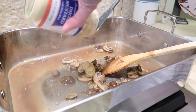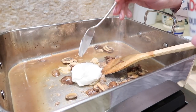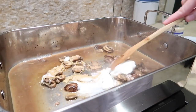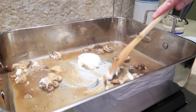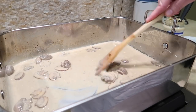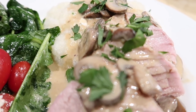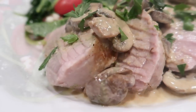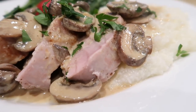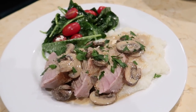Once the liquid was reduced to about a third of a cup, I added in the mustard and stirred in the sour cream — you could also use crème fraîche. Cut the pork crosswise into slices and serve topped with the mushroom sauce. I served it along with grits to soak up all that delicious sauce and a side salad. This is perfect for any special occasion and you don't have to break the bank to do it.